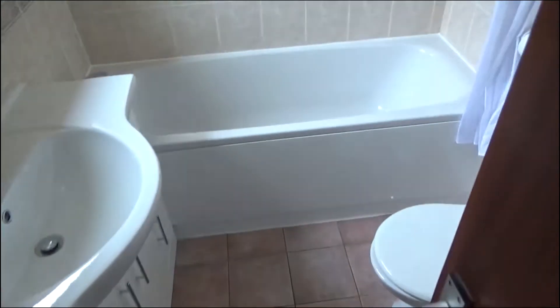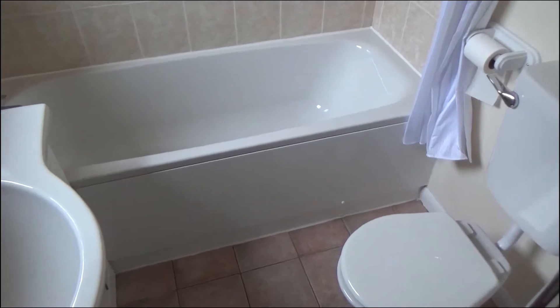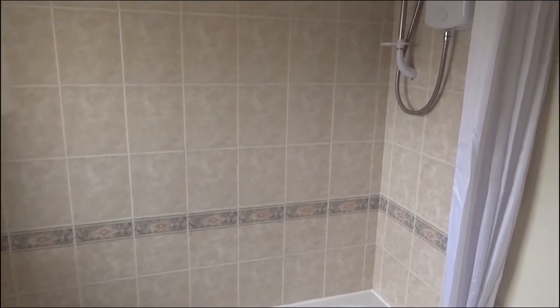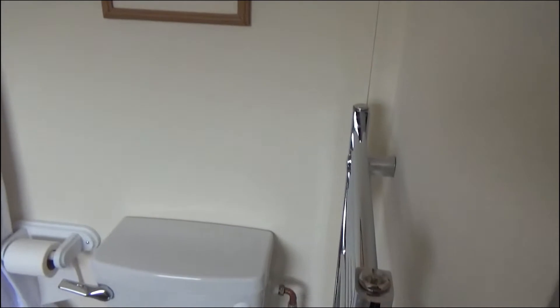A fully refitted bathroom, just installed end of May, June 2020. White suite, tiled floor, majority tiled walls, thermostatic shower, and a heated towel rail.